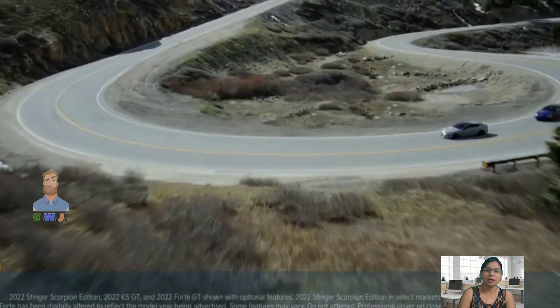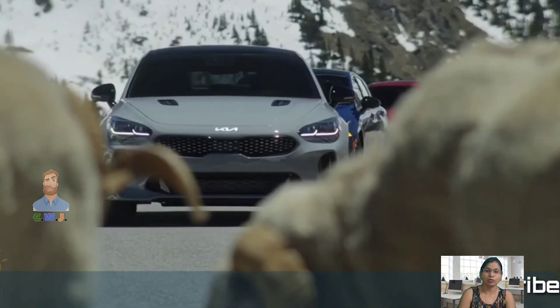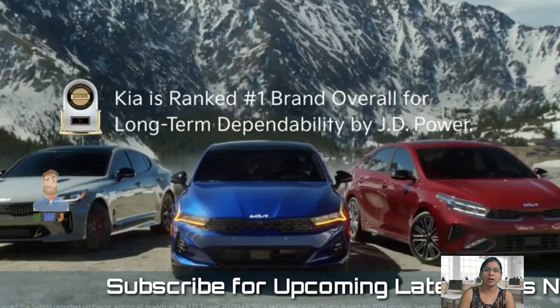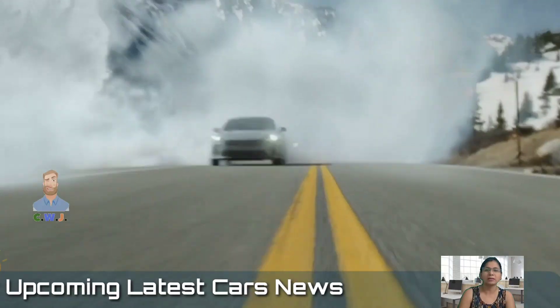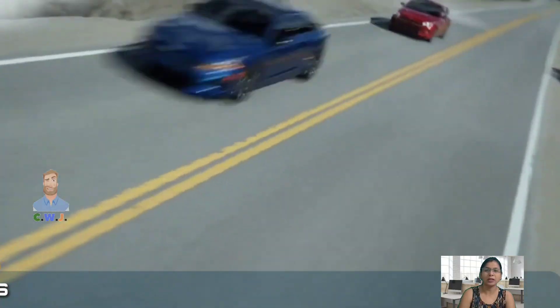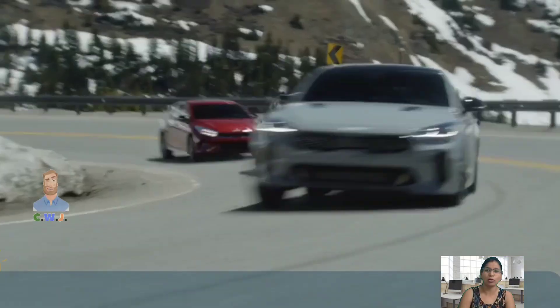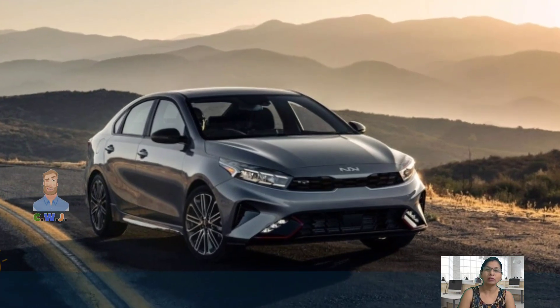The upcoming 2024 Kia Forte is expected to carry similar styling to the current Korean market models. While the current model is called the Forte, it could soon be renamed — Kia has filed for a trademark on the name K3, which could come to the US market. The company has yet to comment on the future of the Forte or other products it is working on.